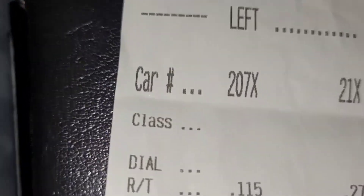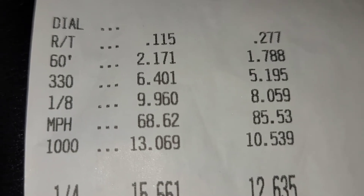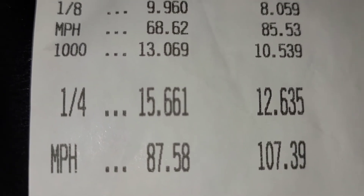We did another practice hit — third hit in — and we ran a 15.6, so we've improved our personal best in just one hit. Not a whole lot has changed in the DA or temperature, but we did get a lot faster. I changed some things: didn't ride the converter as long, kept the trans temperature down. Here's the slip: 0.115 reaction time, 2.171 60-foot, 6.6 on the 330, and the best eighth mile I've ever had — 9.9 — coming in at a 15.6 at 87 mph.